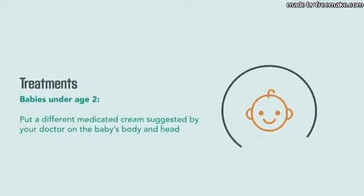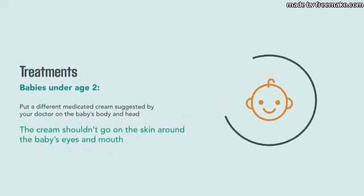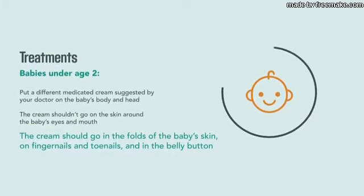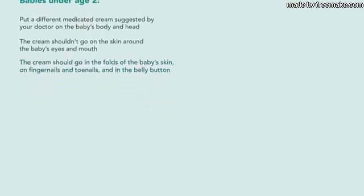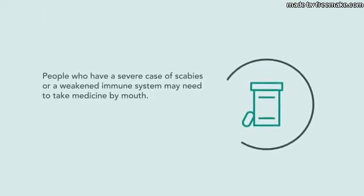For babies under age two, put a different medicated cream suggested by a doctor on the baby's body and head. The cream shouldn't go on the skin around the baby's eyes and mouth. The cream should go in the folds of the baby's skin, on fingernails and toenails, and in the belly button.